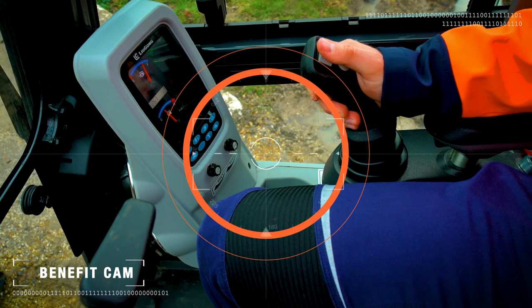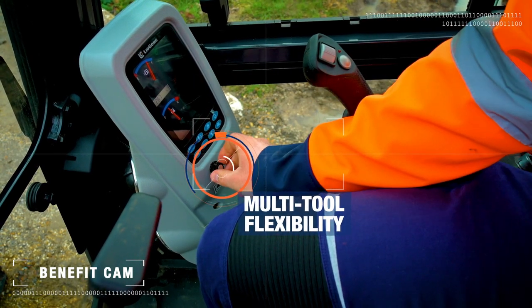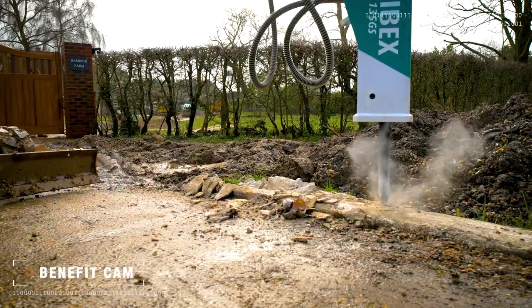With our electro proportional joysticks with adjustable flow control, we've made it even easier to use a variety of attachments.